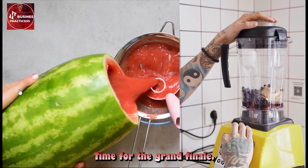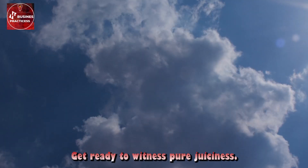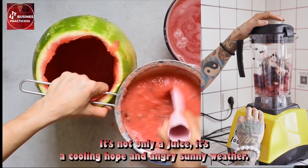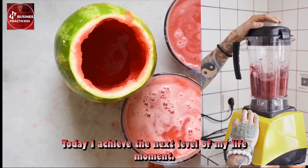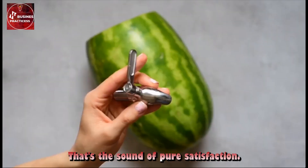Time for the grand finale. Juicy friends, prepare yourselves for the ultimate blend-a-thon. Get ready to witness pure juiciness. It's not only a juice — it's a cooling hope in angry sunny weather. Oh yeah, today I achieved the next level of my life moment. That's the sound of pure satisfaction.